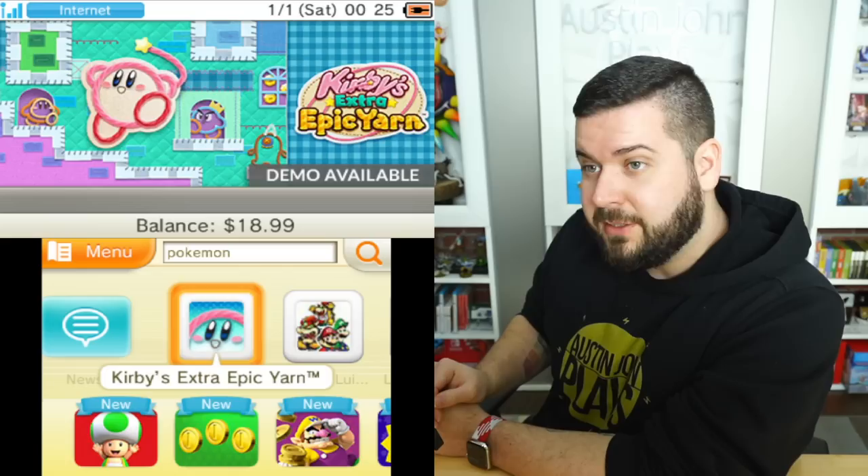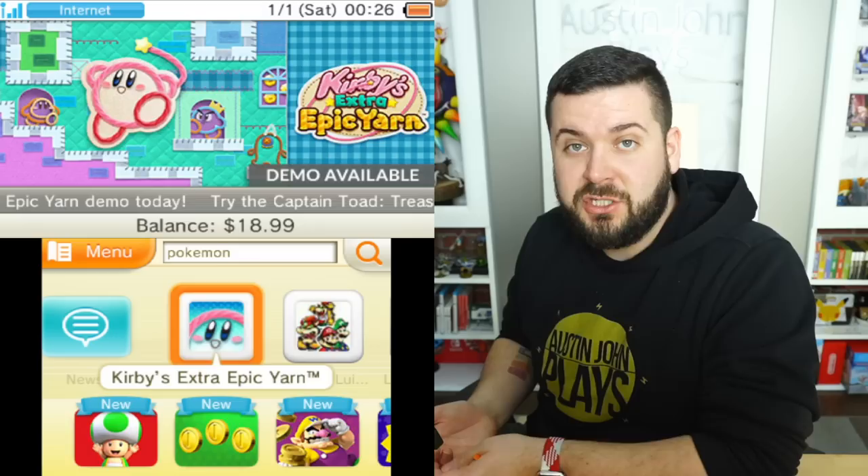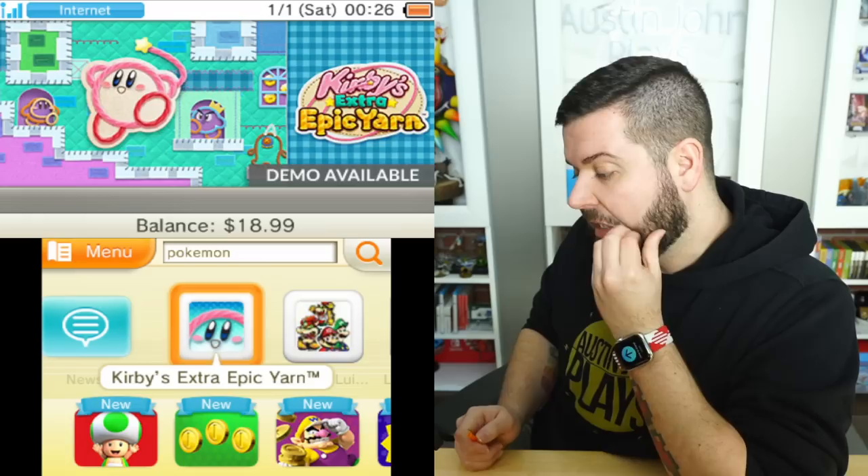I've got 19 dollars on here and in May I'm no longer going to be able to add funds, so I have between now and May to add funds directly, or between now and August to buy eShop cards to add funds. I don't know if I'm going to purchase all the old Pokemon games — I feel like I should just to have them. Presumably once the eShop goes down, even though I own the software, I'm not going to be able to re-download it to any device that doesn't already have it. It's the beginning of the end.